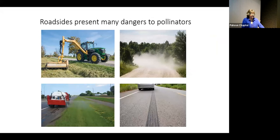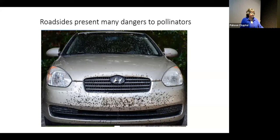At the same time, roadsides present a lot of different dangers or negative effects for pollinators. We have mowing activities, spraying for noxious weeds or invasive species, toxins from cars — whether heavy metals, exhaust, or tire dust — noise, turbulence, sodium levels from de-icing materials, and of course collisions with vehicles.